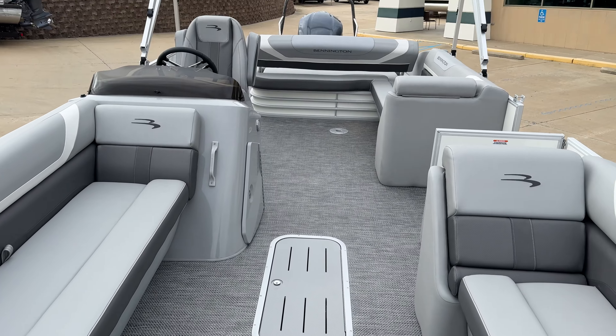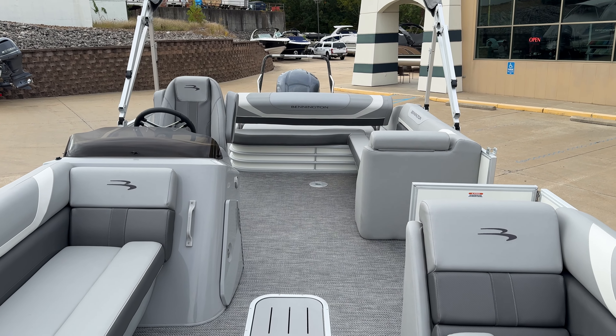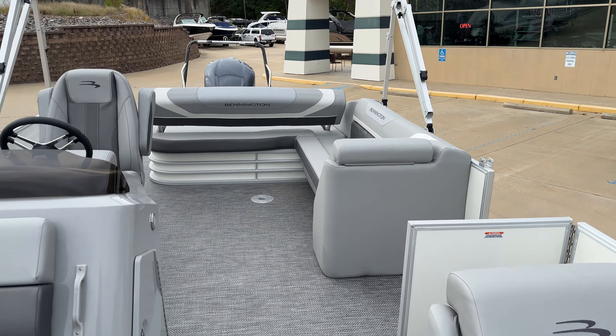Big long bench seats up here. Again, this is a 25 SX swingback with Yamaha 250. If you'd like to see it for yourself, swing by the showroom. My name's Taylor — thanks for your time.